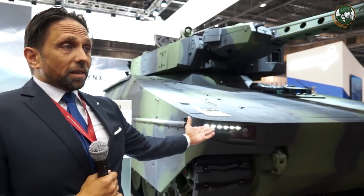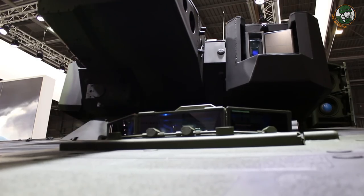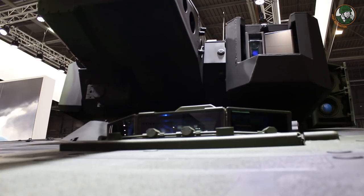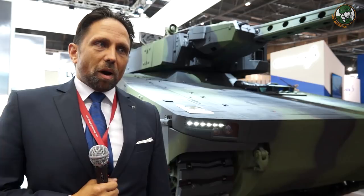This version is the infantry fighting vehicle configuration. The standard crew is one driver, plus a gunner and commander as two operators, and then a dismounted squad of six to eight soldiers depending on customer requirements.